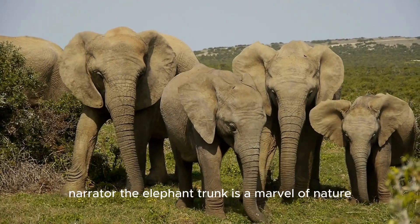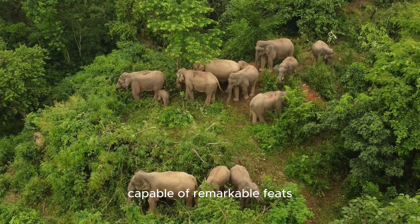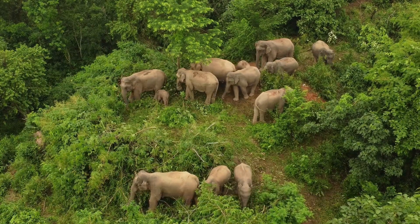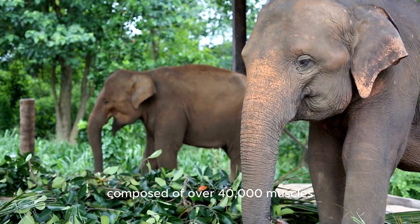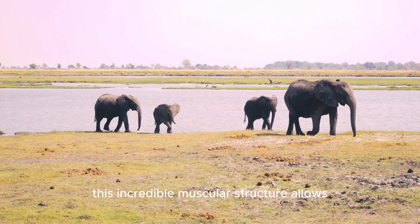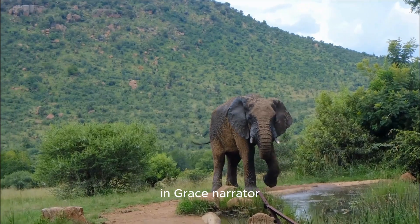The elephant trunk is a marvel of nature. It's not just a long nose, but a versatile tool capable of remarkable feats. Did you know that an elephant's trunk is composed of over 40,000 muscles? That's more than the entire human body. This incredible muscular structure allows elephants to perform a variety of tasks with precision and grace.